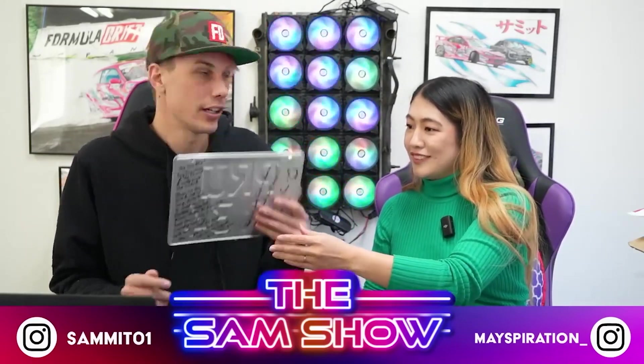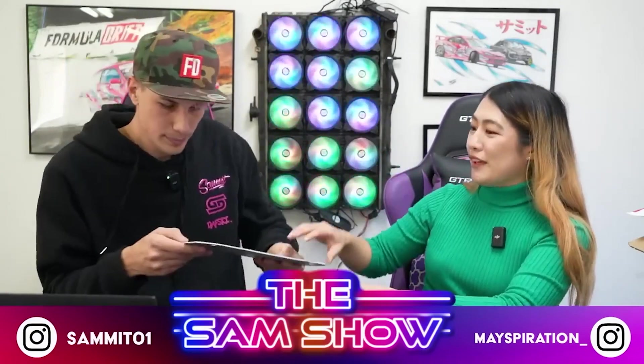We're gonna end up putting all these plates on the wall inside the merch room — like a full marriage behind us on the wall. That is a large plate.